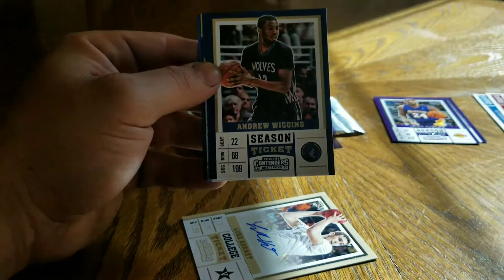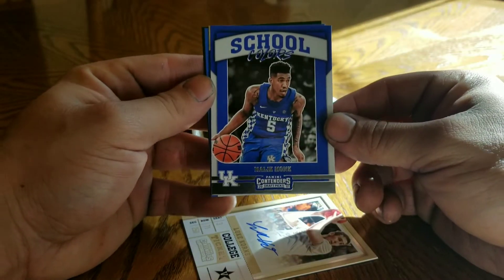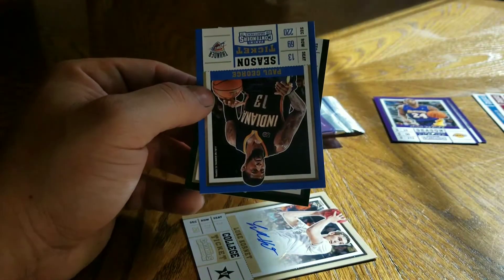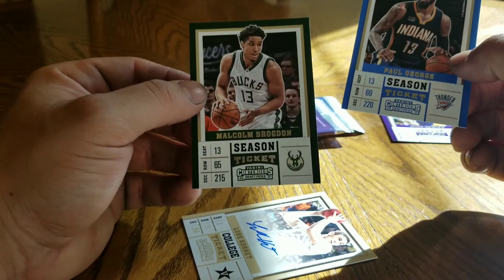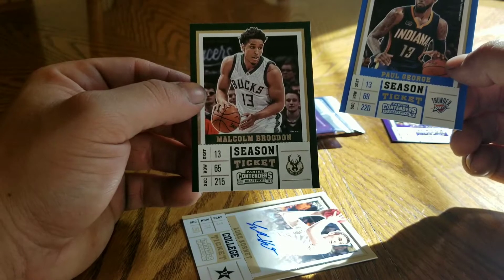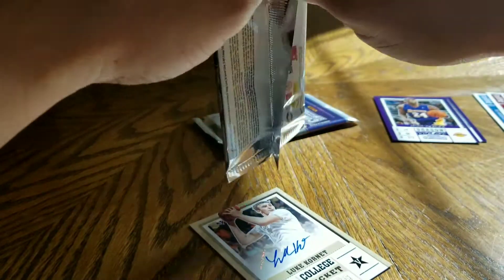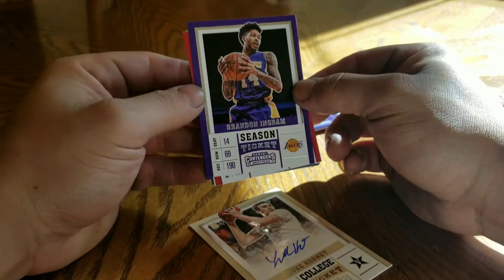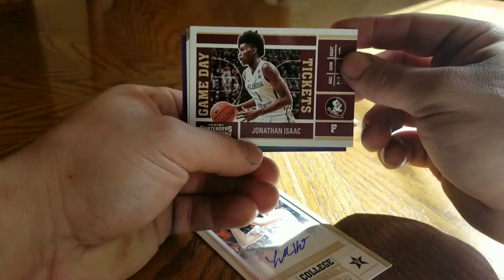Steph, Andrew Wiggins, Malik Monk, Jimmy Buckets, PG-13, Malcolm Brogdon, Brandon Ingram, CP-3.